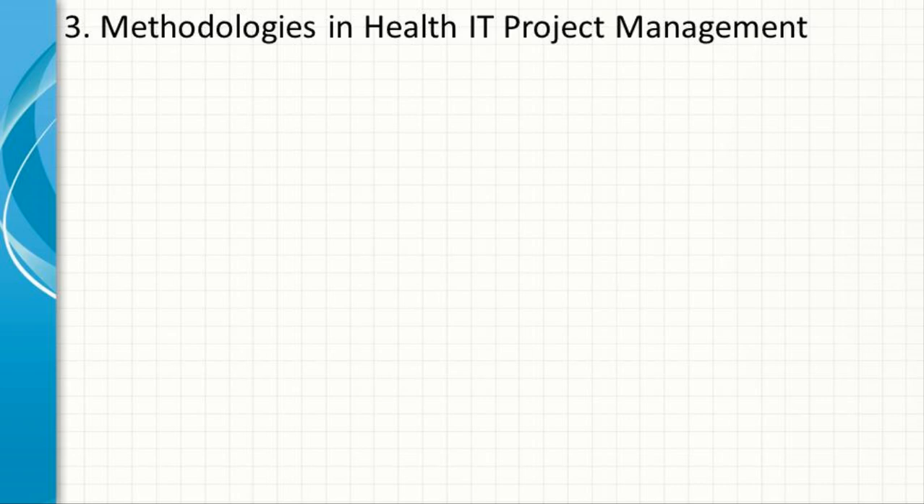Methodologies in Health IT Project Management. Health IT project management can utilize various methodologies, each with its strengths and suitability depending on the nature of the project. Below are descriptions of these methodologies with examples of their application in health IT projects.